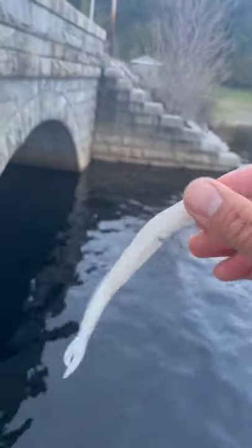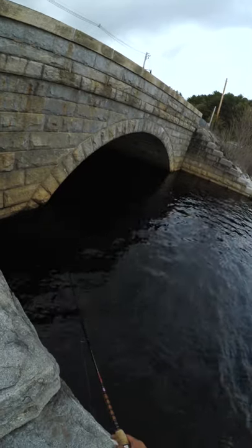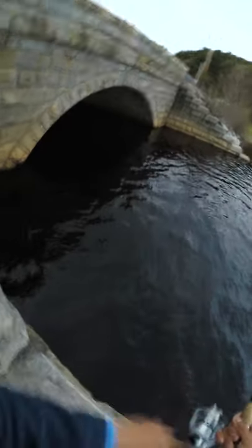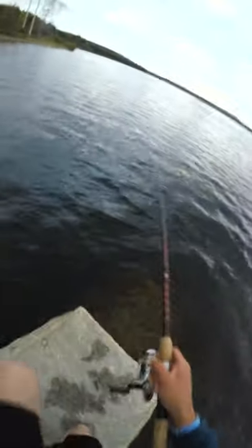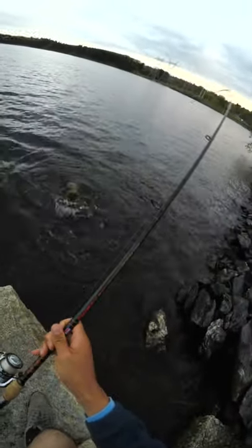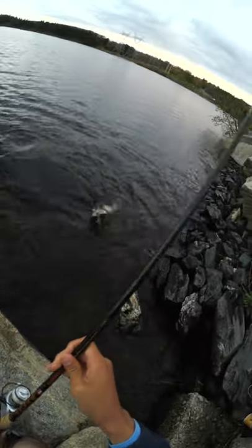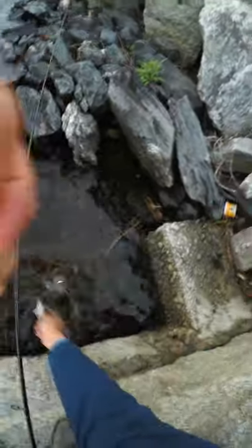I tied on my weightless zoom fluke, and if you're not throwing this, you definitely should. I cast it under a tunnel, when suddenly... This was not a lake trout. It was another decently-sized smallmouth bass with a beautiful tiger pattern.